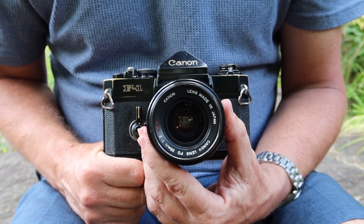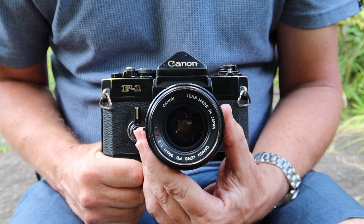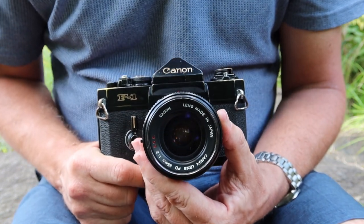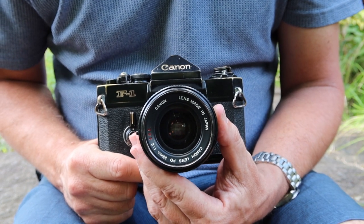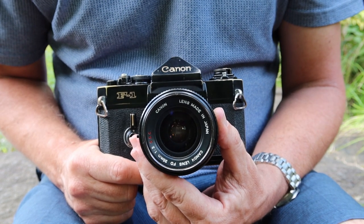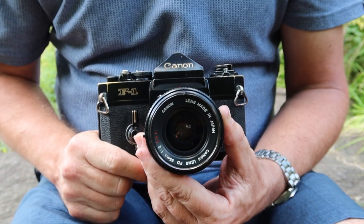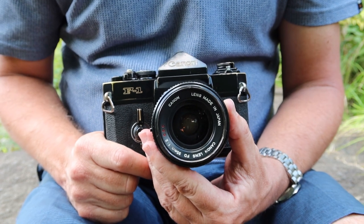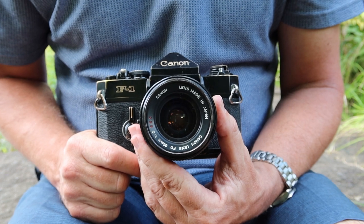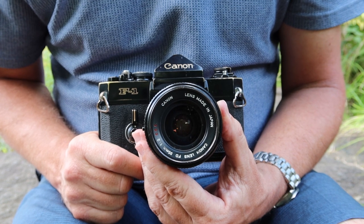Another thing thorium glass does to these old lenses is it tends to discolor them over time. This is seen as a good or bad thing depending on your point of view. It's seen as a good thing by some people because the yellowing of the glass adds contrast to monochrome or black and white film, and it can make color film images seem warmer. A lot of people really love this effect, and it's one reason why people like these lenses.